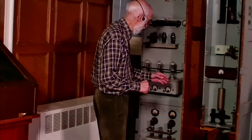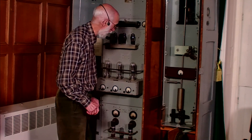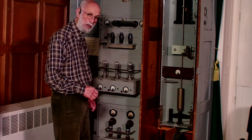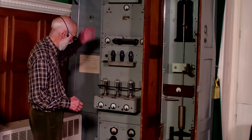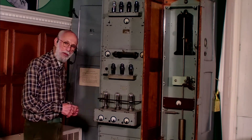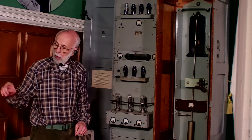The motor is driven by an optical drive from the bottom of the pendulum. As the pendulum swings from side to side, it generates an electrical waveform. The waveform is amplified by this rack of equipment, and the output from the amplifiers is connected to the speaking clock motor.